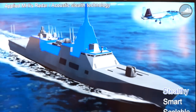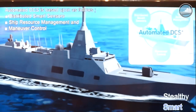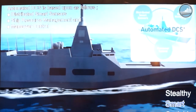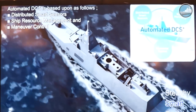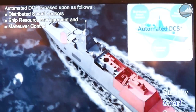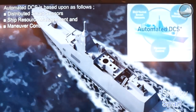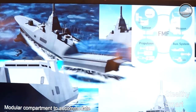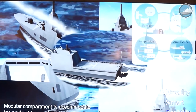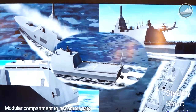Especially for stealth, we applied MHI's stealth technology from fighter aircraft to reduce this ship's RCS characteristics. We hope its scalable capability meets the requirements of other foreign navies, and we think it is a good opportunity to have visitors get to know our products and our technologies.